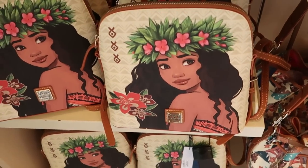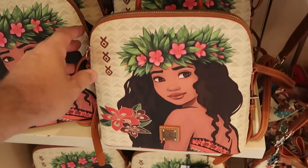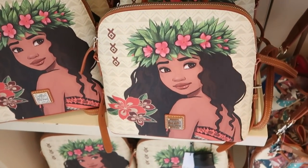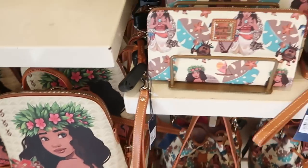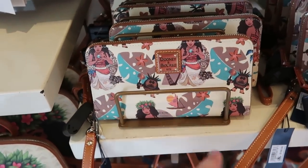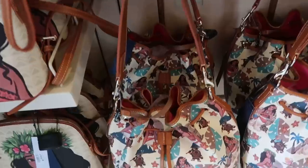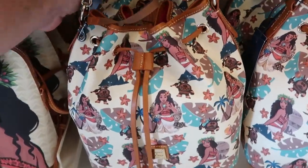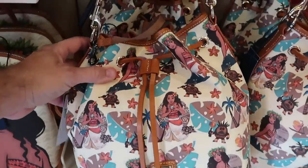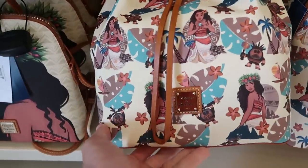They recently released a lot of really nice Dooney and Burke Moana merchandise. Here's a really nice backpack with a huge graphic of Moana for $268. The matching Dooney and Burke wallet with Moana all over it is $168. Right underneath is a very large drawstring bag at $298 — it comes with a leather drawstring tag and your Dooney and Burke branding.